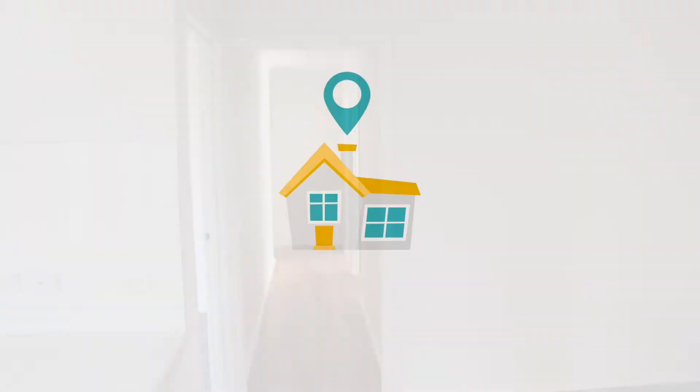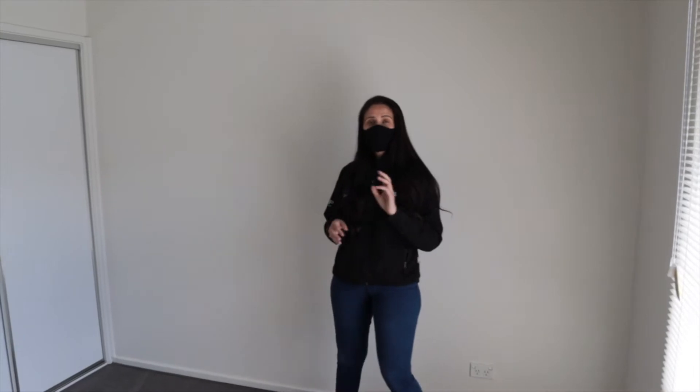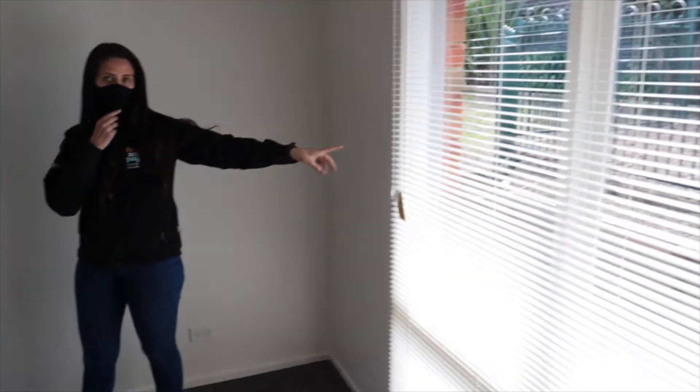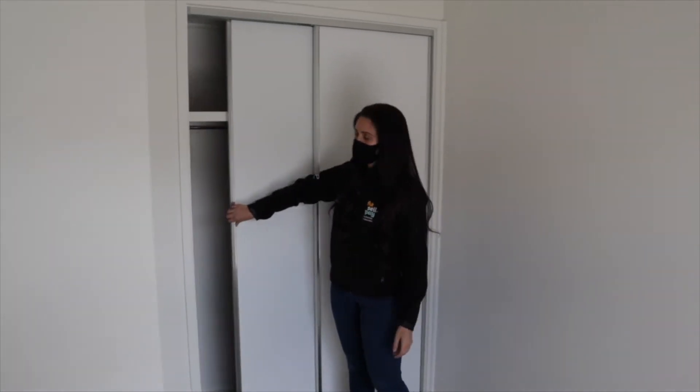I'll show you through to the bedroom. This is a four bedroom home but I'm just going to show you one of the bedrooms down the back. In here, which was the same in all the rooms, we've got all new blinds — Venetian blinds — fresh carpet, and we actually did all new carpentry here as well.